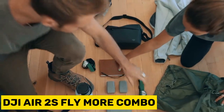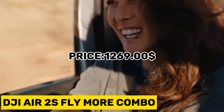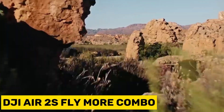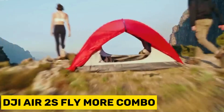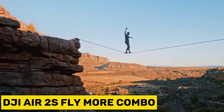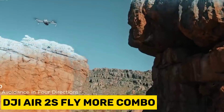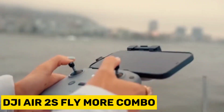Experience the thrill of flight while capturing professional-grade photos and videos with the DJI Air 2S Fly More Combo. The DJI Air 2S features a 1-inch image sensor and generous 2.4-micrometer pixels, enabling it to capture video at 5.4K/30fps and 4K/60fps. MasterShots, the next generation of quick shots, is an advanced and intelligent function that allows users to capture outstanding shots in any environment effortlessly with a simple tap. FocusTrack incorporates Spotlight 2.0, ActiveTrack 4.0, and Point of Interest 3.0, simplifying the process for the DJI Air 2S to track or orbit around your subject easily.